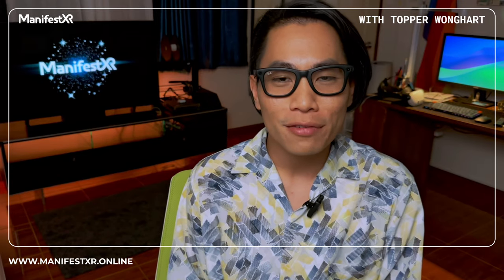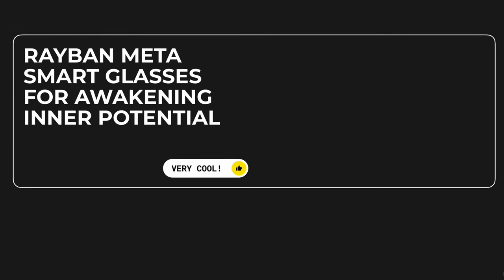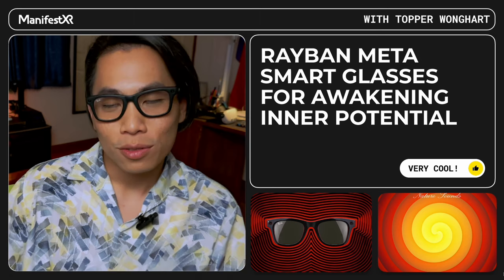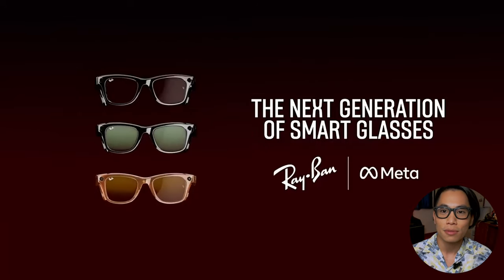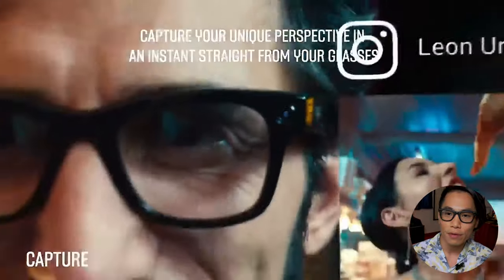Hi everyone, welcome to Manifest XR channel. Today we would like to talk about Ray-Ban Meta smart glasses — and actually it could be hypnosis too. Oh my god, that's amazing — how is that possible? So today let's talk about this. It's going to be cool. You may have heard about the Meta glasses; I know you can see all the reviews on YouTube, they have tons of them. But today we'd like to talk about something else. Before we go to that, let's talk about the general stuff of the Ray-Ban Meta glasses.